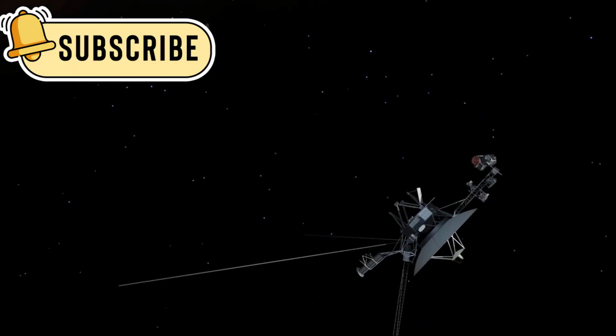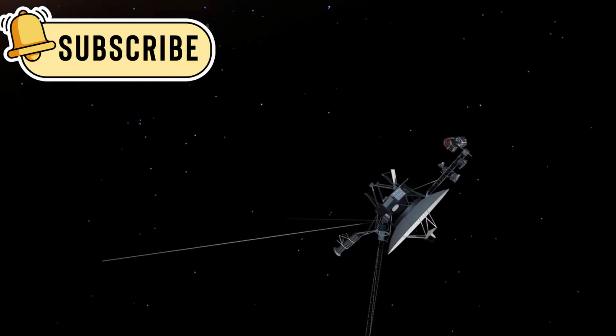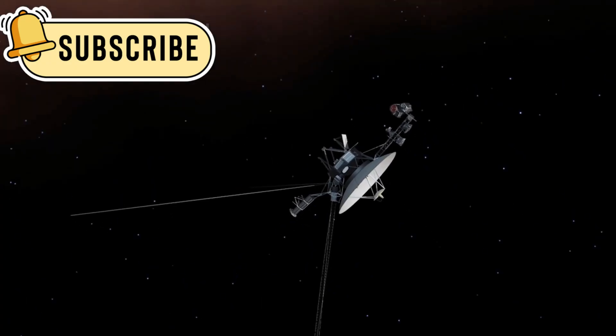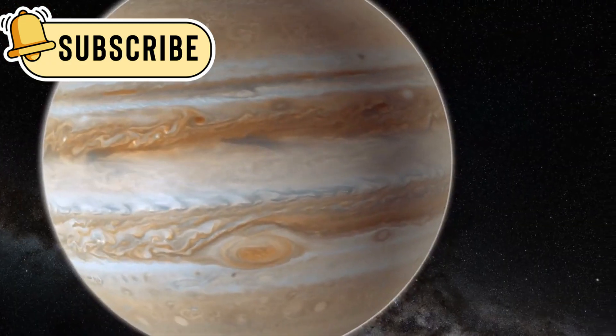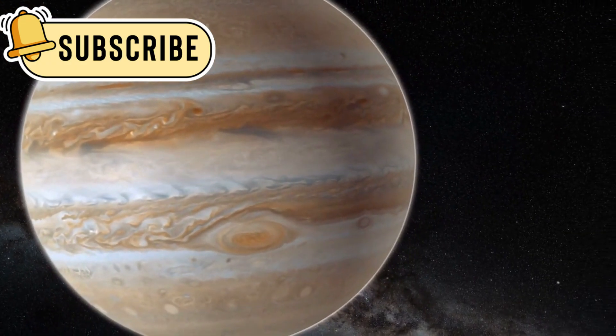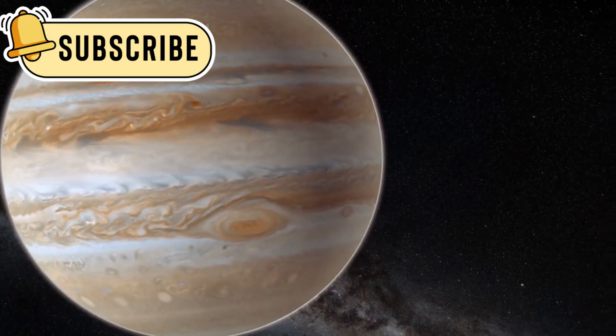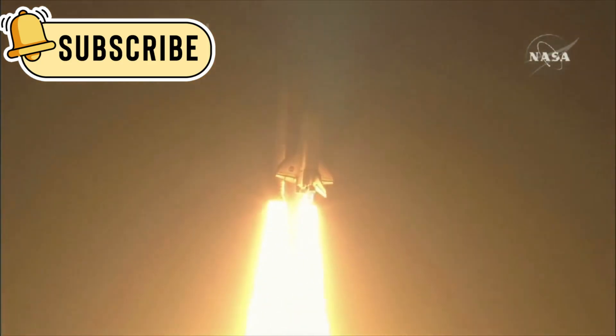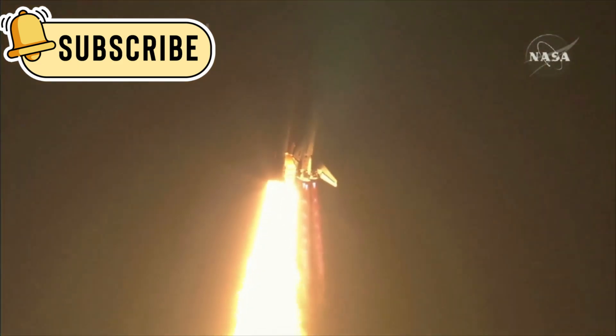Far beyond our solar system, a small spacecraft continues a journey that began nearly five decades ago. Voyager 1, launched by NASA in 1977, is now the farthest human-made object from Earth. It was originally built to study the outer planets like Jupiter and Saturn, but its mission grew far beyond that, taking it into the uncharted territory of interstellar space.